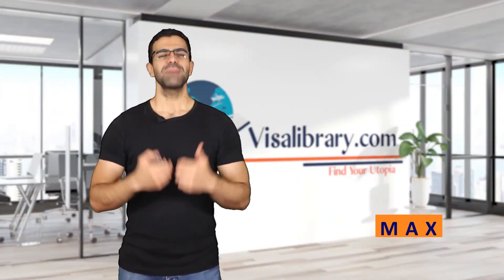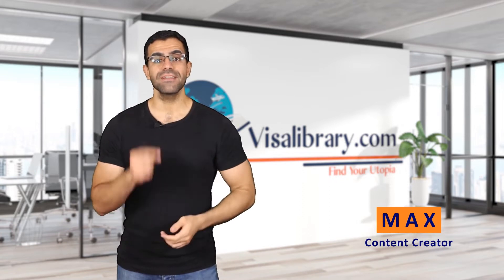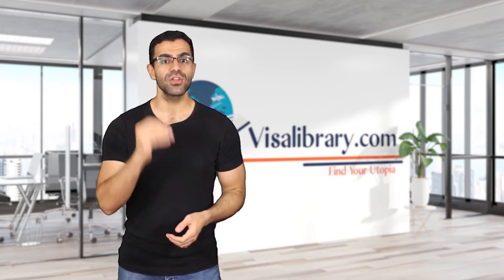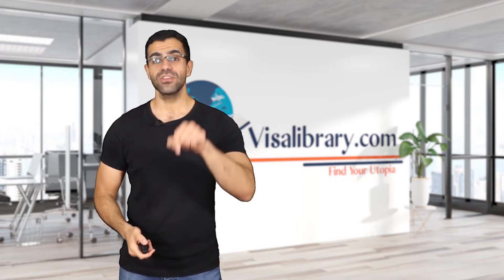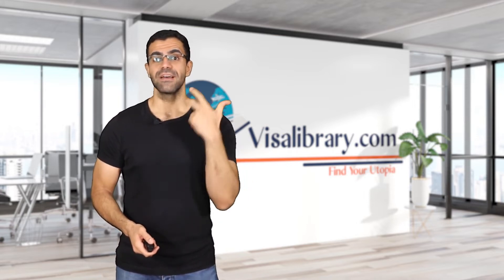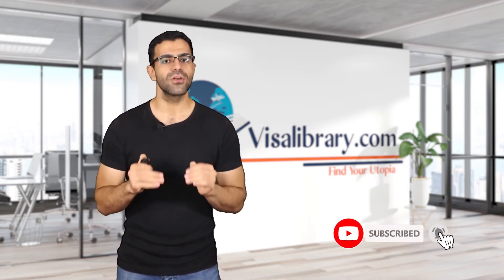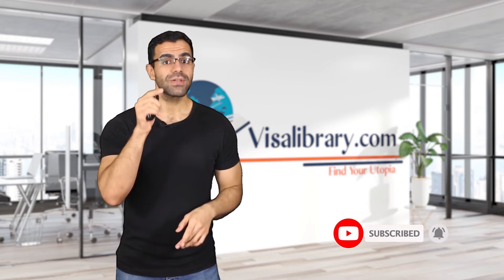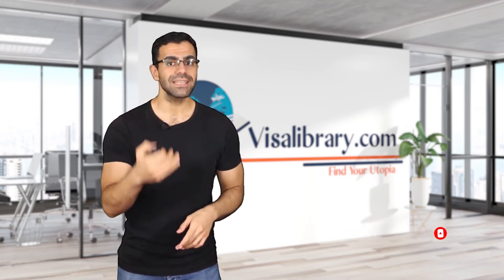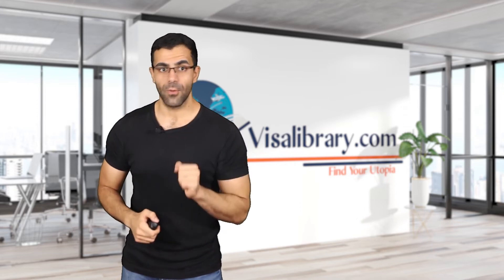Hi, this is Max from the Visa Library. Many of you contacted us and requested a video on the Uruguay family reunification visa. In this video, I will talk about the requirements, the application process, fees, and so much more. If you haven't subscribed to our channel, now is the time. Do it so you can stay updated on visas and also get a surprise at the end of this video. Well, let's go.